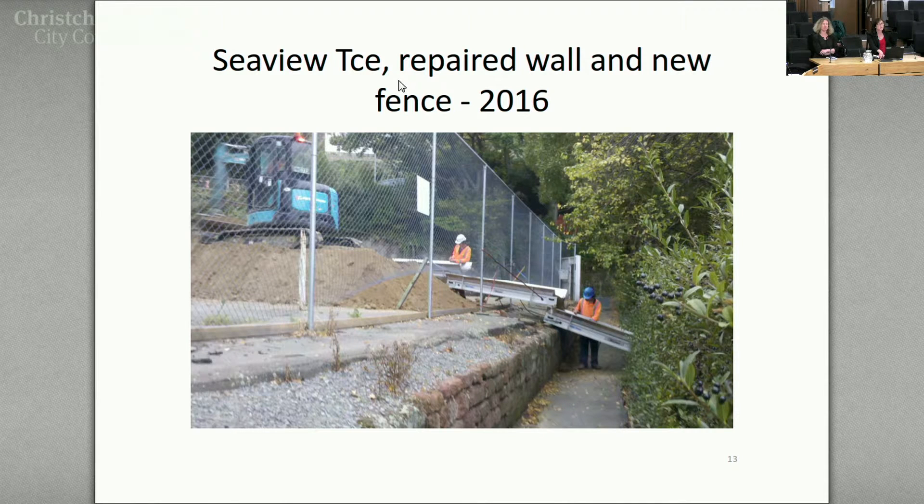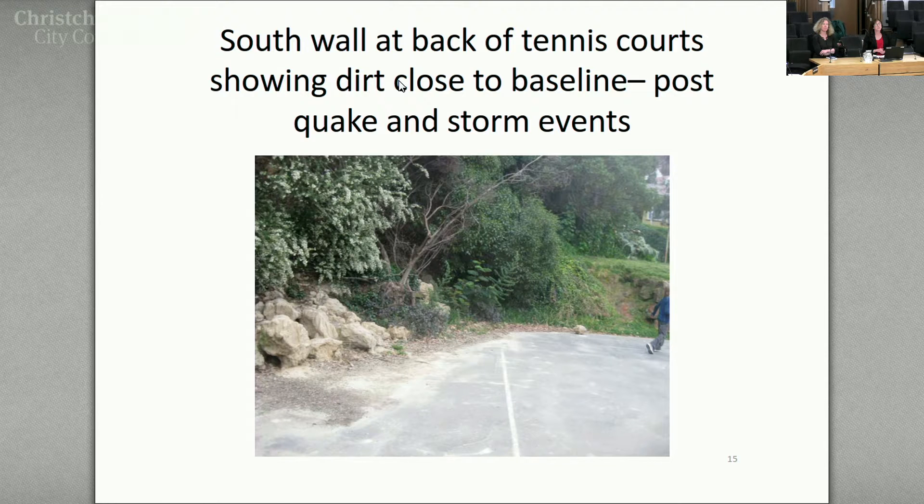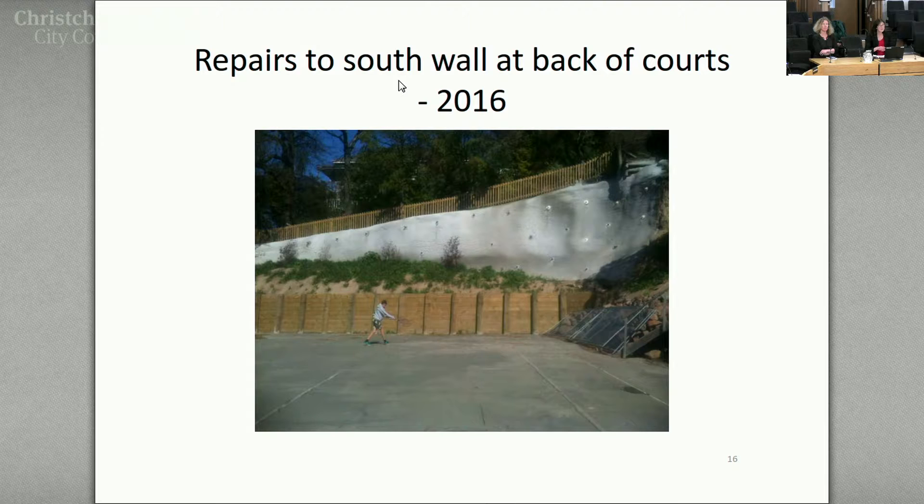That earthquake damage has been fixed up and was paid for by council. There have been a couple of other areas with problems — the southern wall of the courts goes up towards some neighbours above. The dirt came right up to the edge of the baseline — not great for tennis. The council did some work on that a couple of years ago, and I think it cost upwards of $200,000, so it was a big undertaking with quite a bit of money invested.